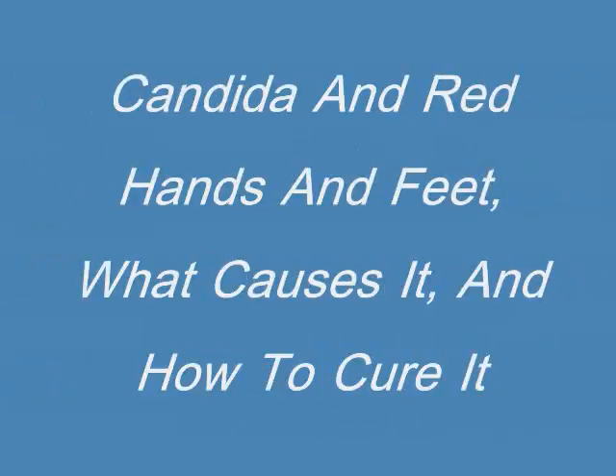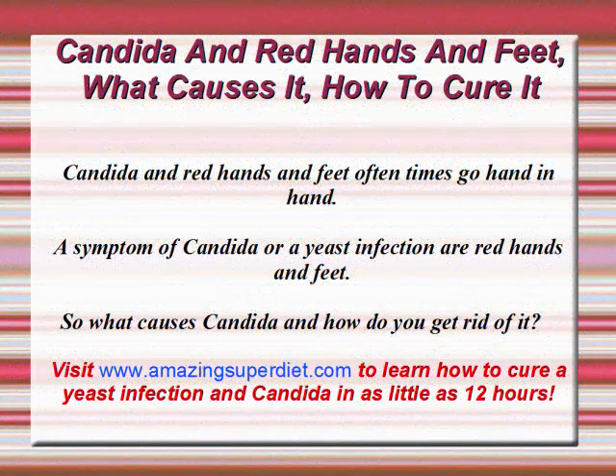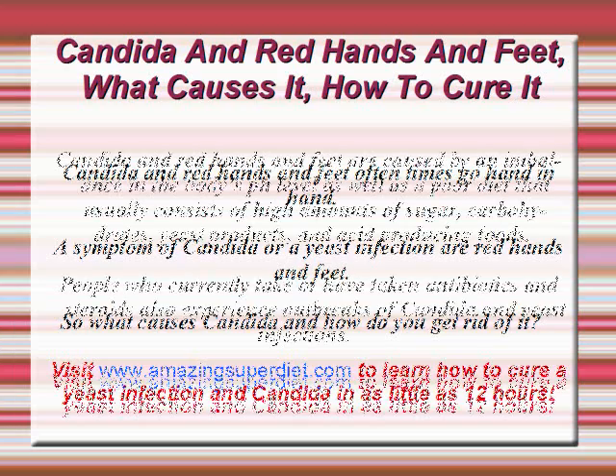Candida and red hands and feet — what causes it and how to cure it? Candida and red hands and feet oftentimes go hand in hand. A symptom of Candida or a yeast infection are red hands and feet. So what causes Candida and how do you get rid of it?